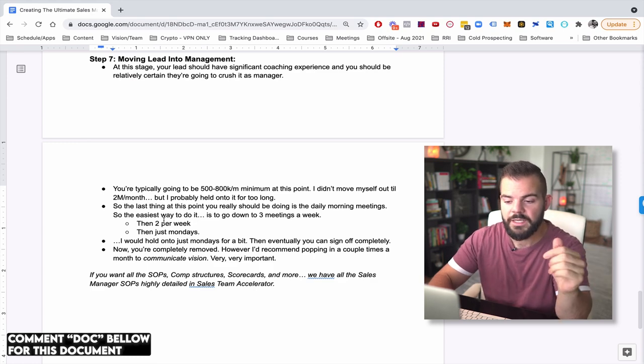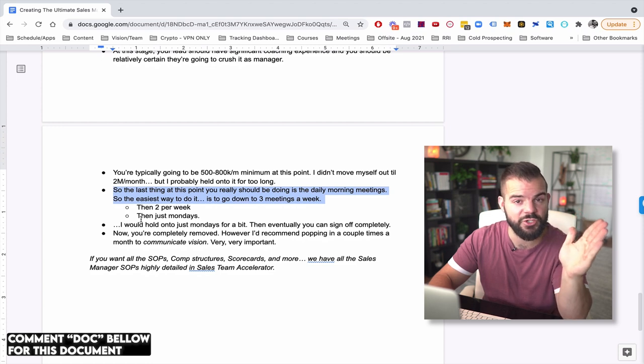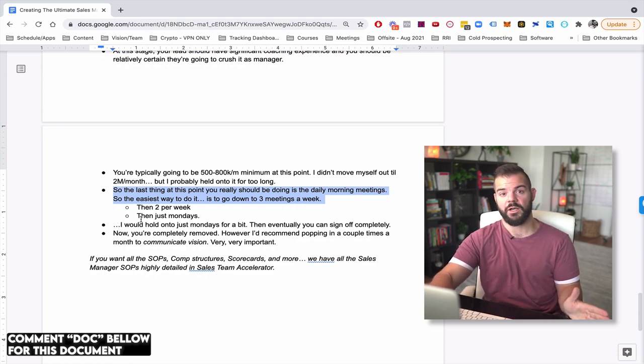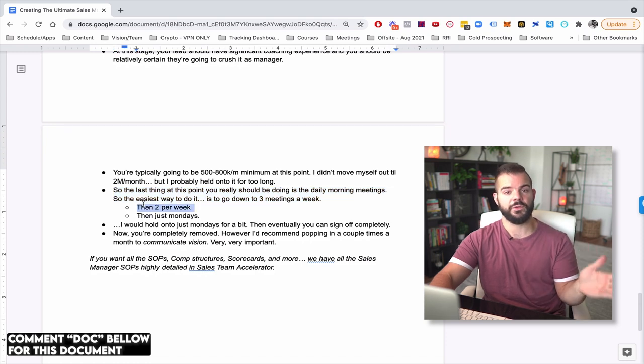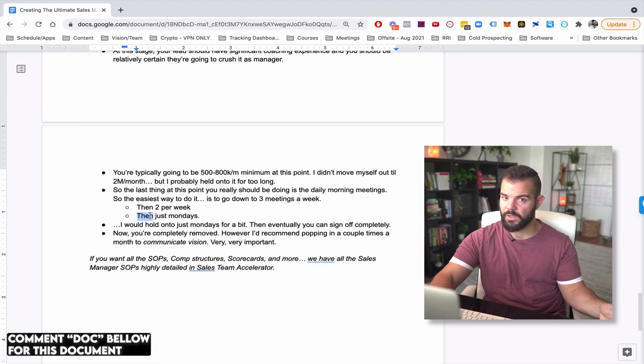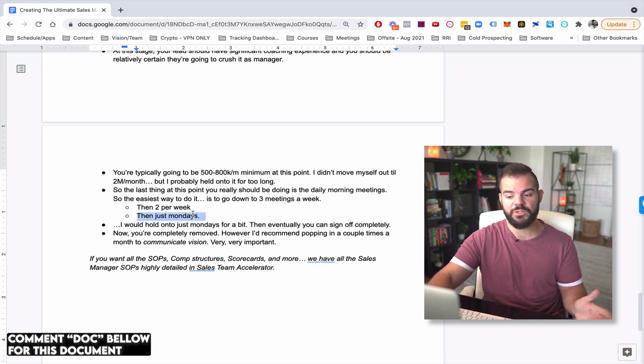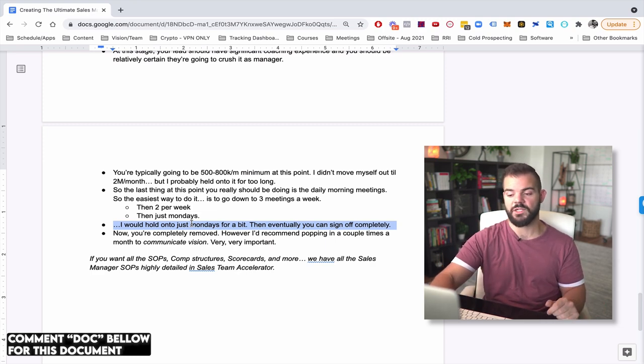The main reason revenue matters is that the sales manager is going to be expensive — you want to tie them to a cash collected percentage, and if you start too low, you'll have to give them a higher percentage that becomes uneconomical as it scales. Once you're ready and you've hit those metrics, you promote them to manager and slowly transition off of meetings. If you're doing five meetings a week, go down to three, then two, then just Mondays. I would hold onto just Mondays for a while — it's an hour of your week with the most important department of your entire business.